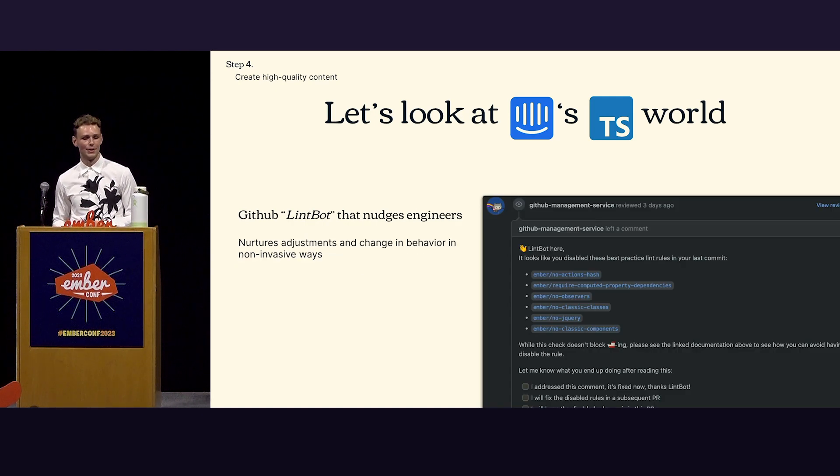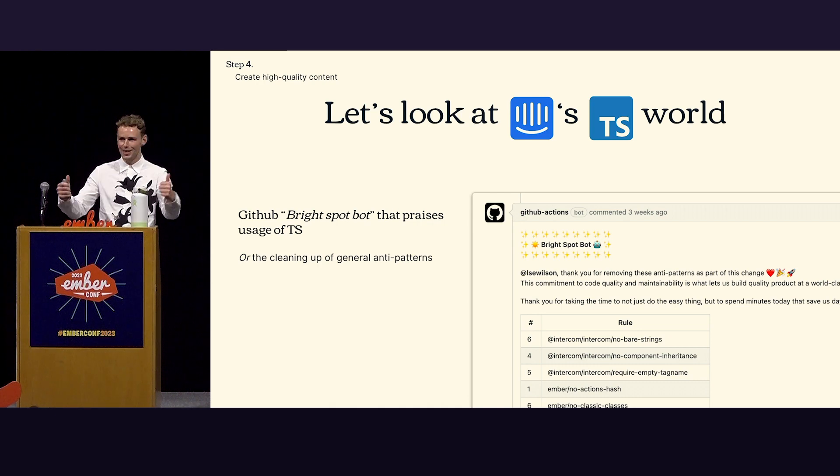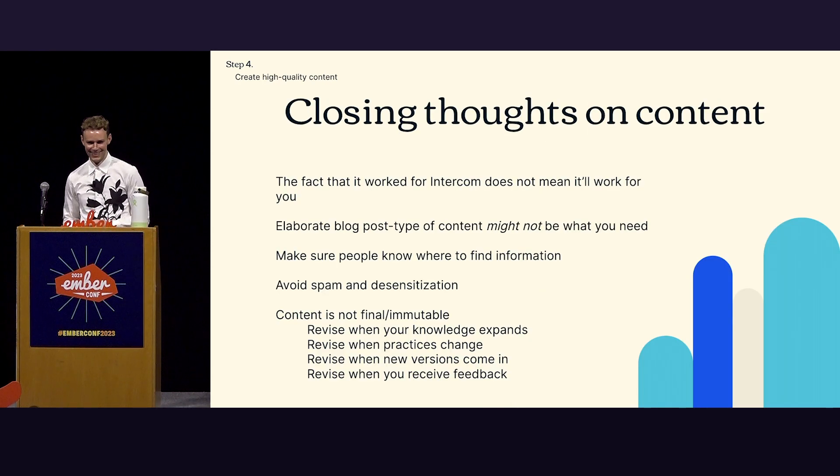We also have a nice lint bot that nudges engineers — it's like, 'Hey, you're trying to do something we don't want you to do, so maybe consider not doing it.' People can ignore it, which is unfortunate, but it's a nice way to non-invasively try to change behavioral patterns. And then on the flip side, there's the bright spot bot — if you did something nice, it tells you. It's a nice little sticker of approval. People have come forward saying they actually appreciated a robot telling them they're doing their job right. Try to find things that work for your organization. Maybe elaborate blog posts or long videos aren't the best because it's hard to get people engaged with long walls of text.